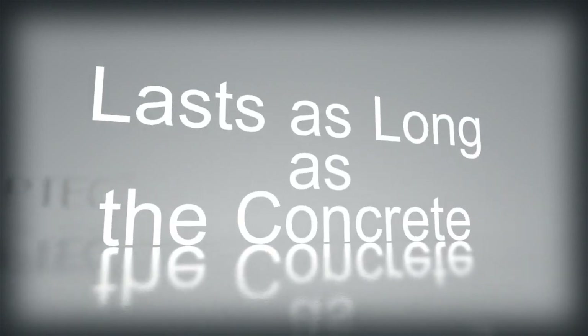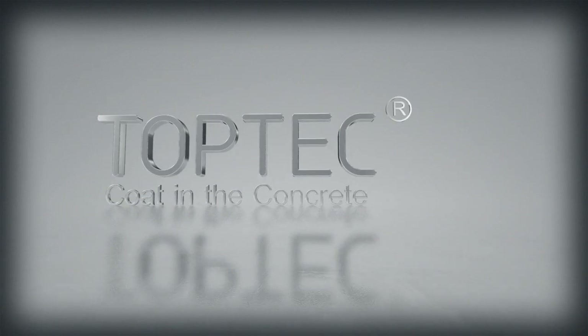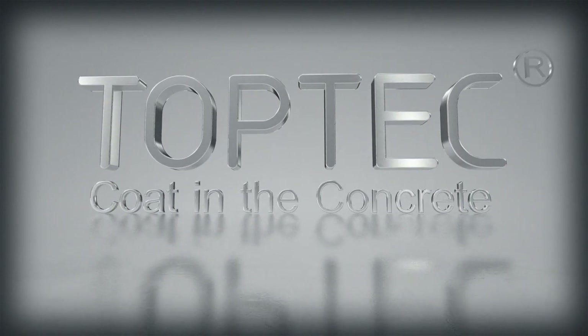Just add, pour and trowel for the ultimate non-peeling surface. TopTek. Top performance. Top protection.